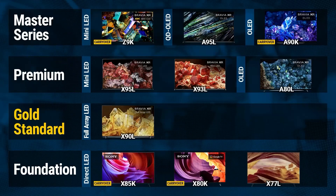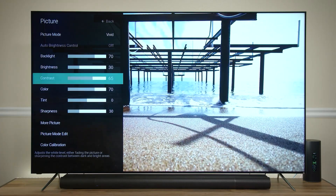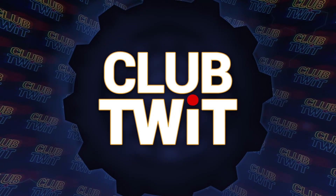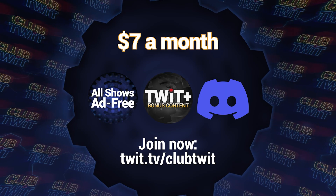Hey there, Scott Wilkinson here. In case you hadn't heard, Home Theater Geeks is back. Each week I bring you the latest audio-video news, tips and tricks to get the most out of your AV system, product reviews, and more. You can enjoy Home Theater Geeks only if you're a member of Club Twit, which costs $7 a month, or you can subscribe to Home Theater Geeks by itself for only $2.99 a month.